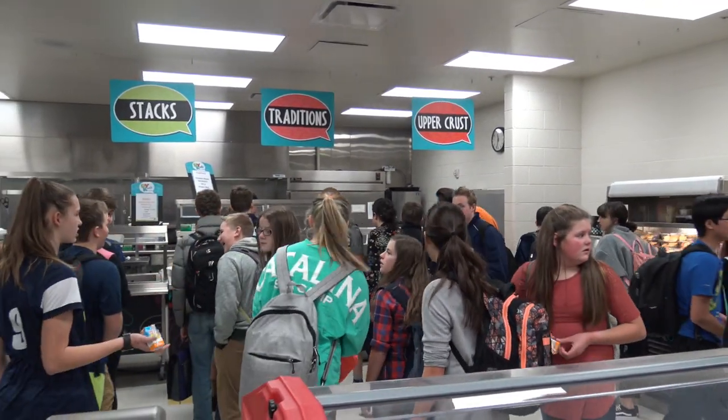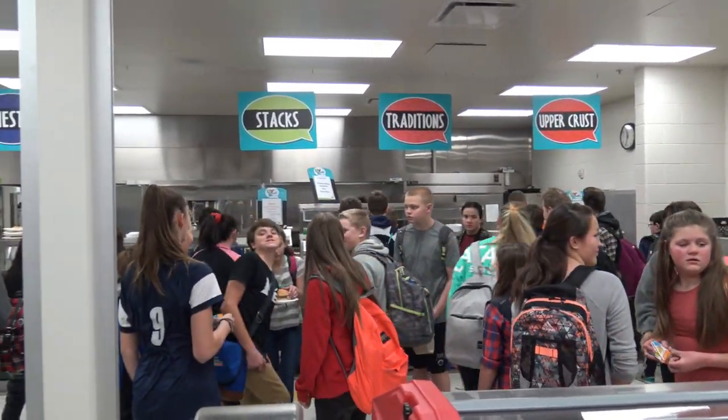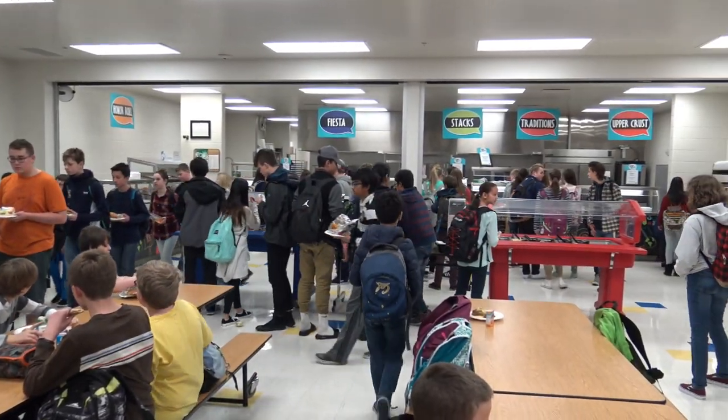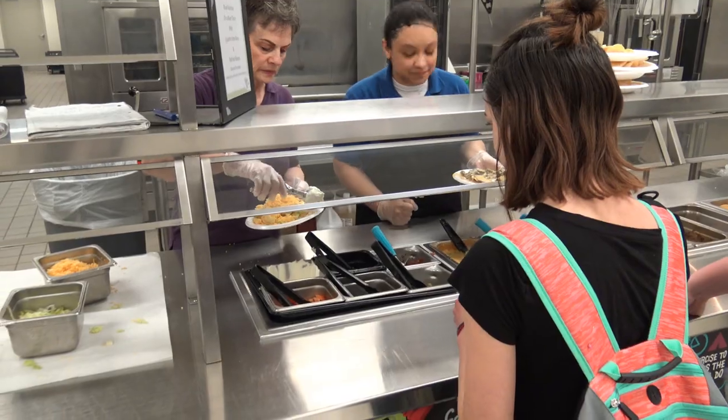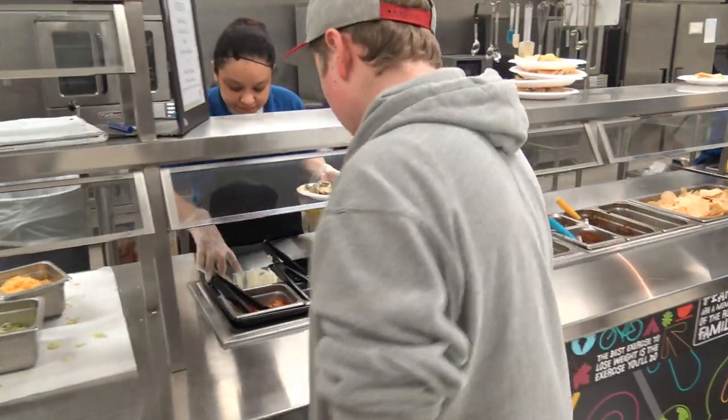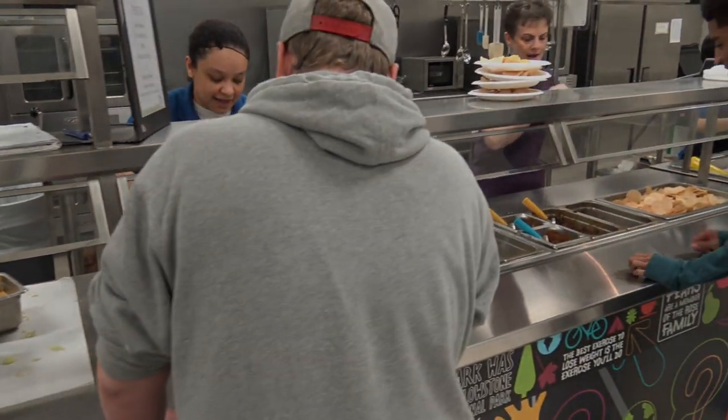In our junior high program, we use the Did You Know Café, which is a mix of our Crossroads and our Clubhouse formats, where there are build-to-order items, creation items, and some staple items like we use in our elementary school. It's a nice transition from elementary to high school.